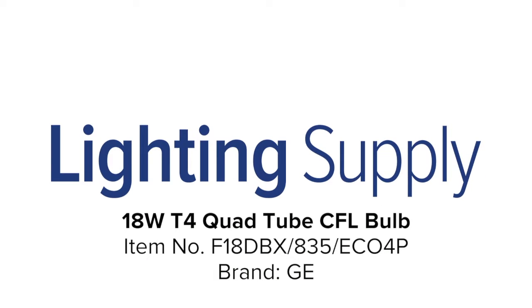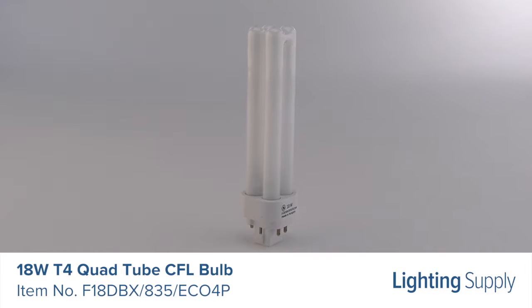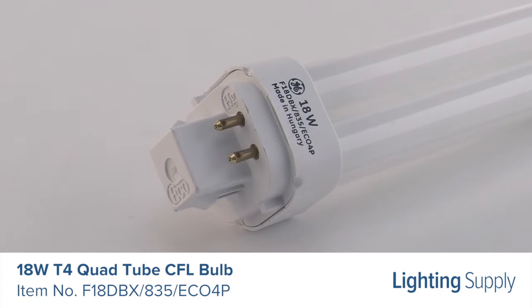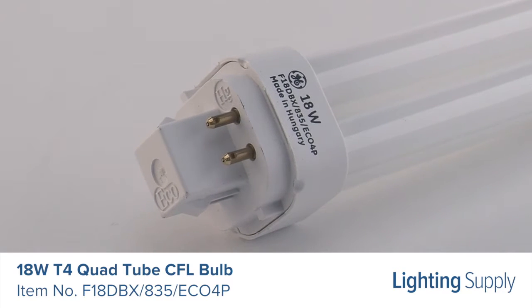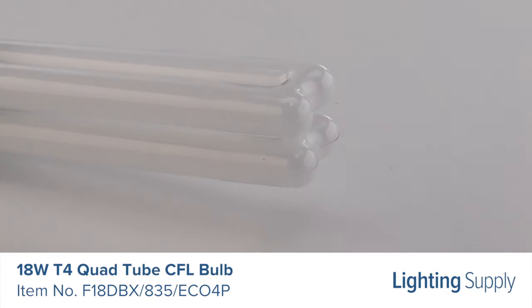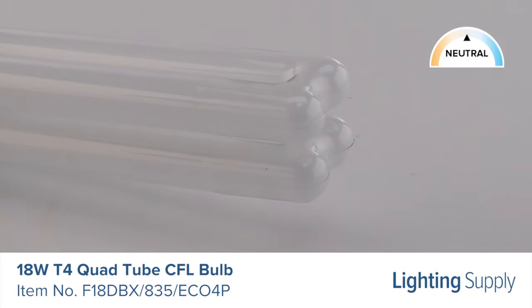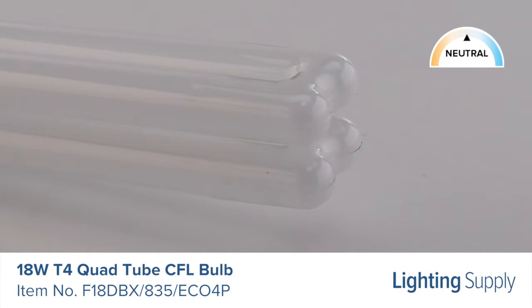Welcome to this LightingSupply.com product detail video. This GE Quad Tube CFL bulb can be used to replace a 65-watt incandescent bulb. It produces 1,250 lumens and has an average life of 17,000 hours. This bulb has a color temperature of 3,500K or neutral white and is dimmable if used with the proper ballast.